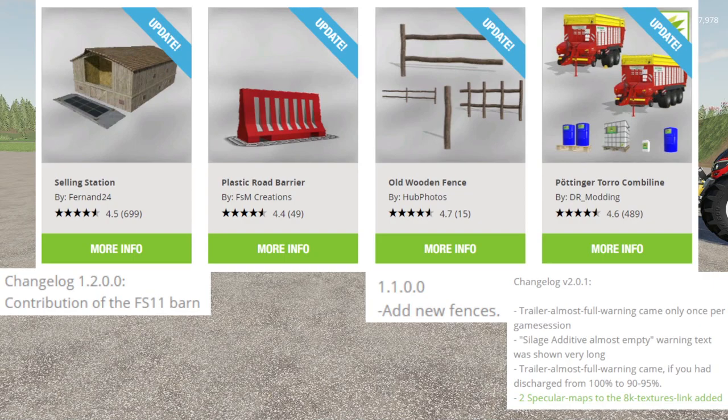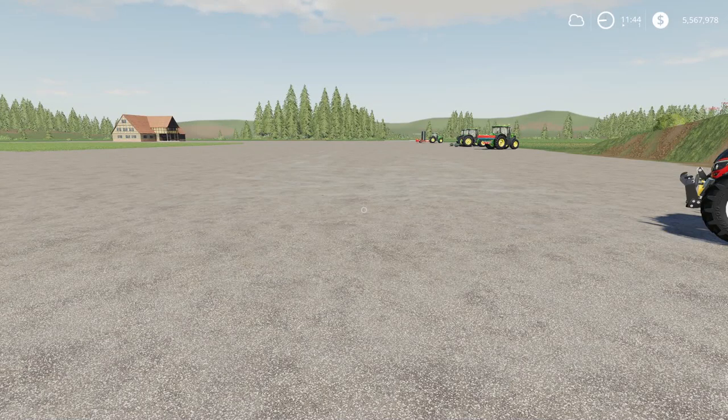My guess is these are now out on console, but I could be wrong about that. I'm not sure what the issue is with those. Then we have an update to the Old Wooden Fence by Hub Photos, and an update to the Pottinger Toro Combi Line by DR Modding. That is all of the updates for today. We're going to go ahead and jump into the new mods.